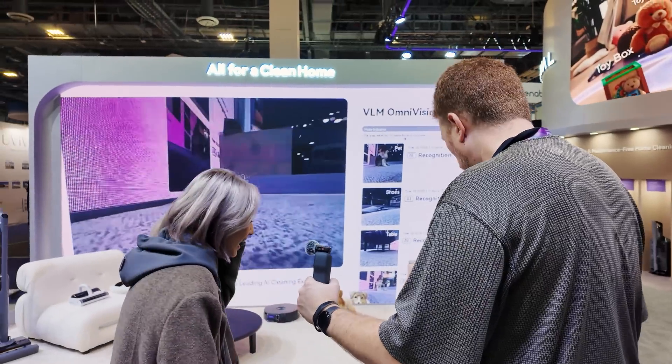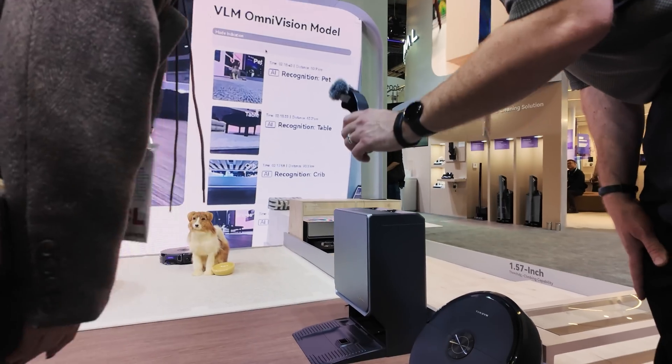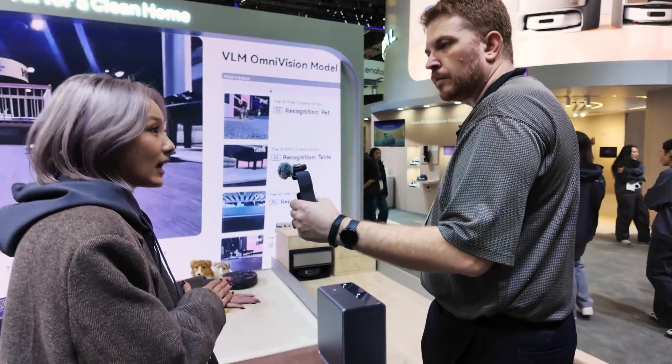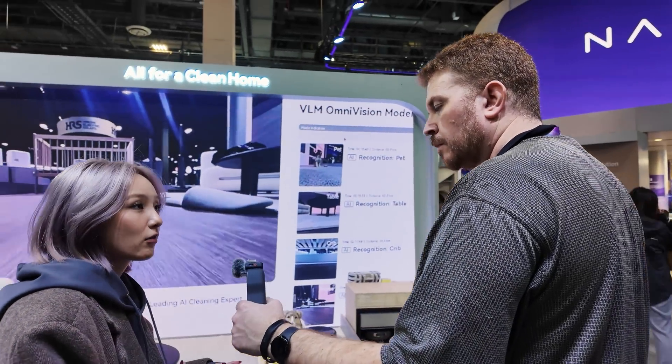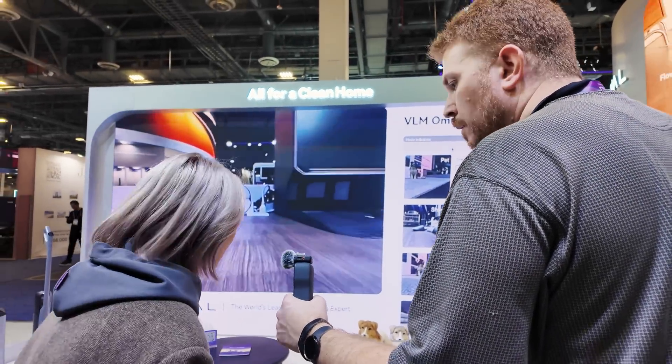And we just designed this one, and we actually got a light bar on the side of this. If you turn it on, it can change colors while you're doing your dry mopping or the self-cleaning system, so it will change the color.